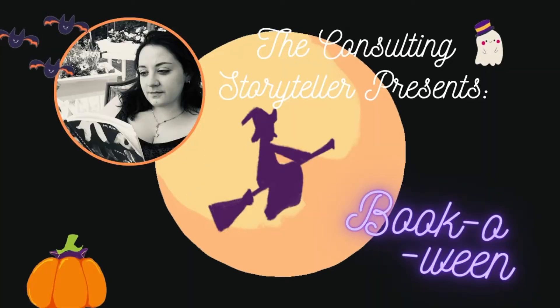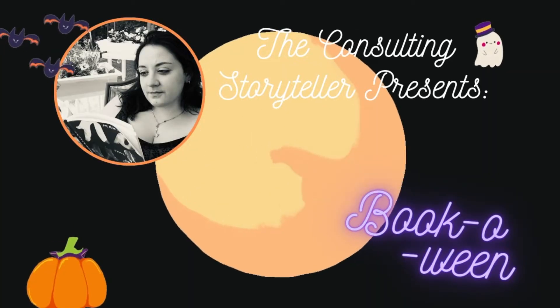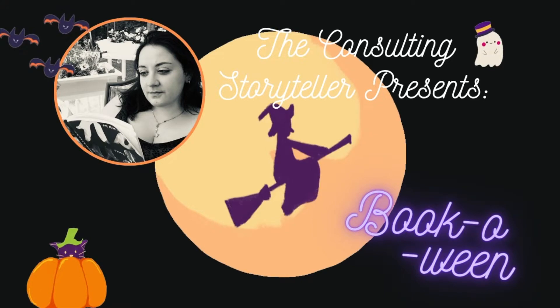Hey there storytellers, welcome back to my channel and welcome to day 70 of book-a-ween. Today's video is going to be another recommendation style video. For many such as myself, with Halloween comes Halloween candy, and today I thought I'd pair up the perfect candy and book combo so that you have a Halloween snack to go with your Halloween read. So without any further ado, let's get right on into it.